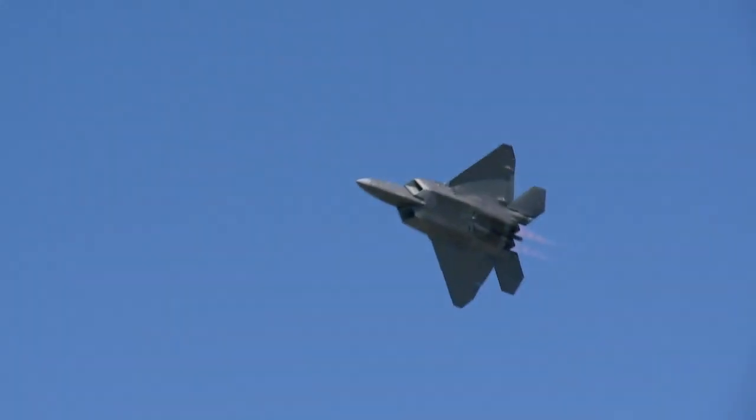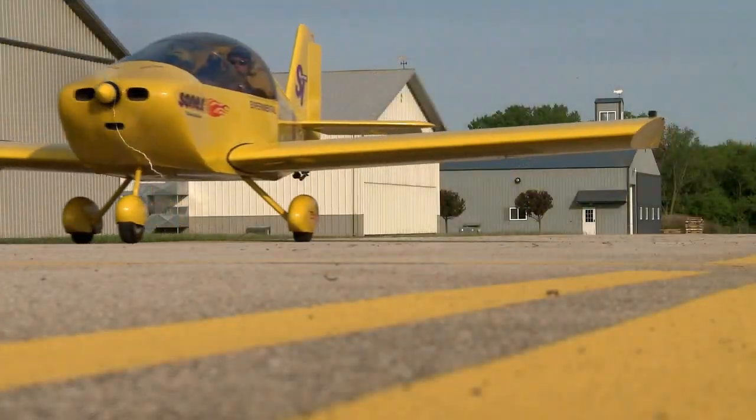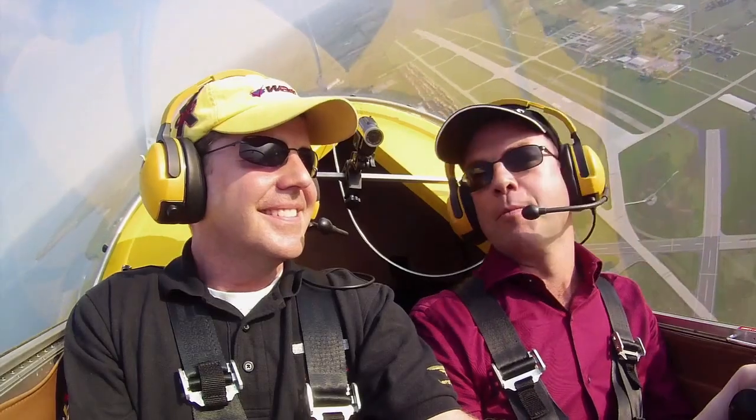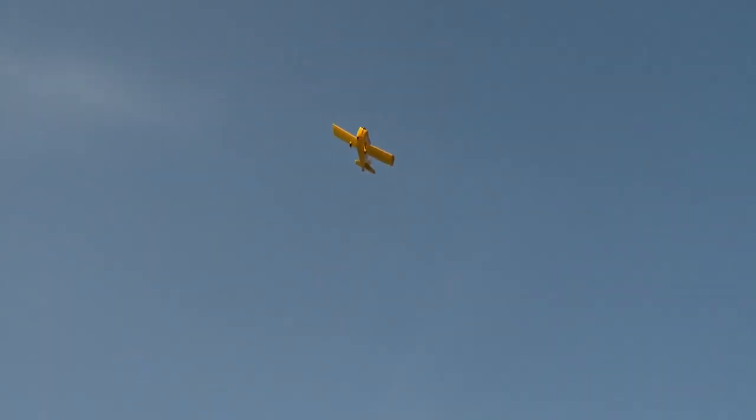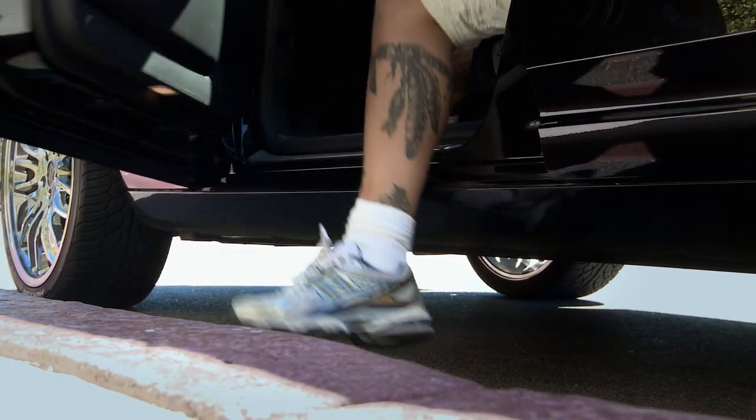This week on The Aviators: unmatched in maneuverability and stealthy to boot, we're taking a look at the F-22 Raptor. Curtis takes a home-built Sonics aircraft for a spin. And Mötley Crüe singer Vince Neil takes his first steps to becoming a private pilot. "This is a pretty exciting part of my life, this is pretty cool." Checklist complete.